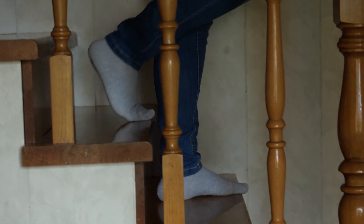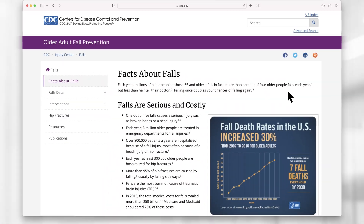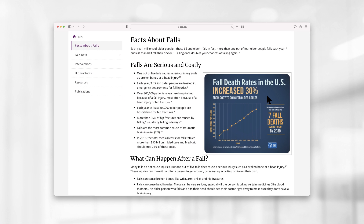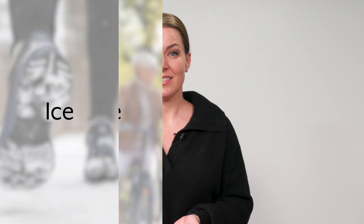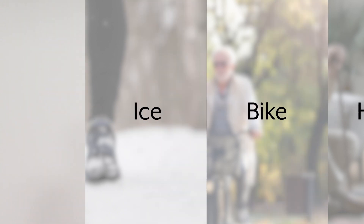Falls can happen anytime, anywhere, to people of all ages and activity levels, and falls are the leading cause of fatal and non-fatal injuries for older Americans. If you've fallen on the ice, on your bike, or at home alone, we don't need to tell you how scary falls can be.